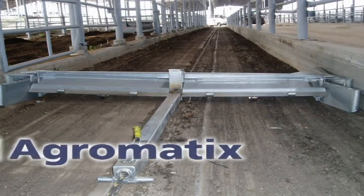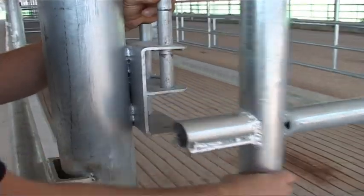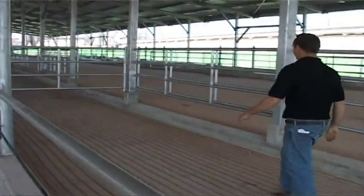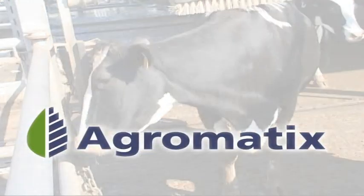MPT Agromatix tackles projects of different sizes and types, seeing them through all stages from initiation and planning to final delivery. In terms of timeframe, quality, and budget, Agromatix always meets, and often exceeds, customer expectations.